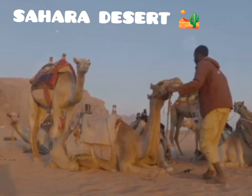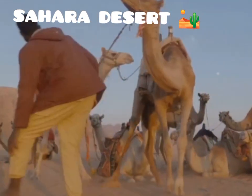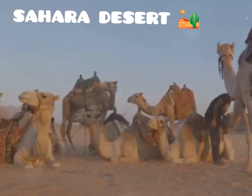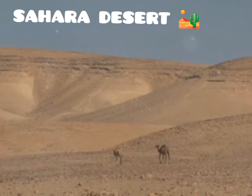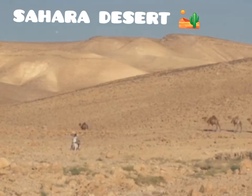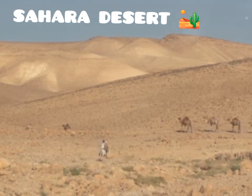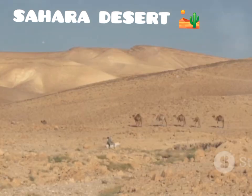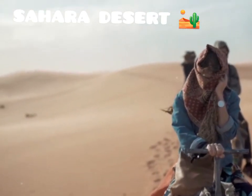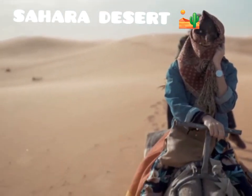Today, nomadic tribes continue to roam the Sahara, their lives intricately intertwined with the rhythms of the desert. These resilient communities have adapted to the harsh conditions, maintaining traditions that have been passed down through generations. Their deep knowledge of the land and its resources has allowed them to survive for centuries in this challenging environment. They utilise every available resource, from water sources to medicinal plants, demonstrating a profound understanding of their surroundings. The story of the Sahara is one of adaptation, resilience, and the enduring spirit of those who call it home.